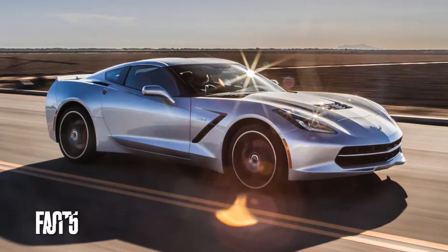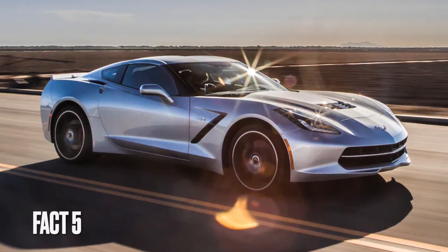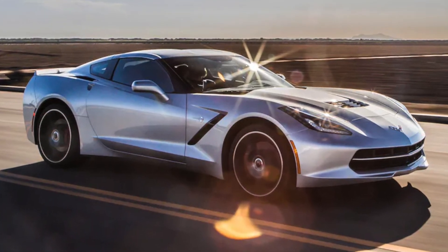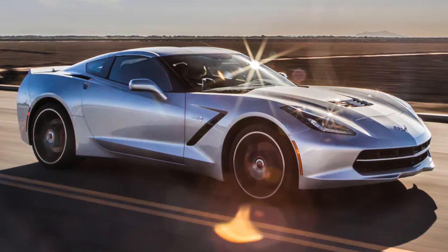Fact 5: The C7 Corvette Stingray was the first Corvette model to feature the iconic Stingray name since the C3 was discontinued in 1976.